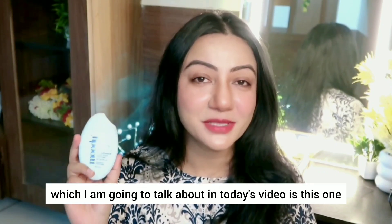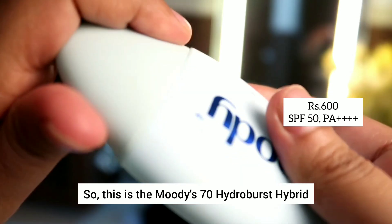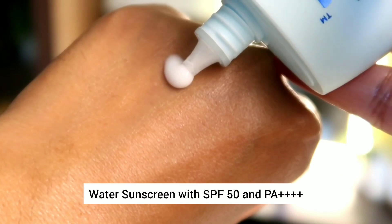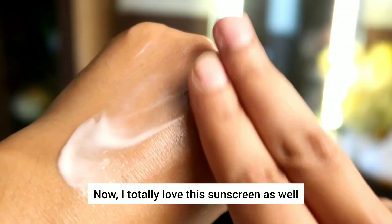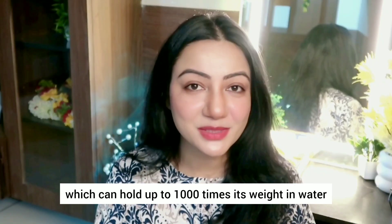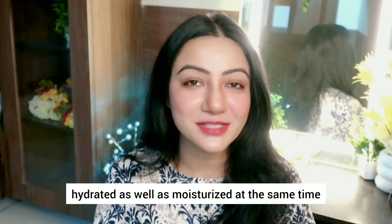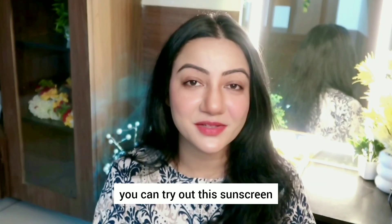And don't forget to apply your sunscreen on other exposed parts as well. Now the last sunscreen I am going to talk about in today's video is this one — the Moody 7D Hydro Burst Hybrid Water Sunscreen with SPF 50 and PA4+. I totally love this sunscreen as well. This one has hyaluronic acid in it, and hyaluronic acid is a glycosaminoglycan which can hold up to 1000 times its weight in water. So if you want your skin to look very plump and hydrated as well as moisturized at the same time, you can try out this sunscreen.